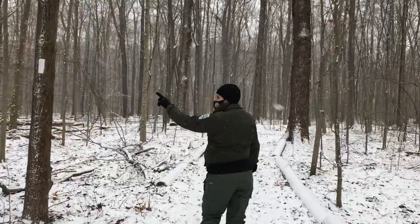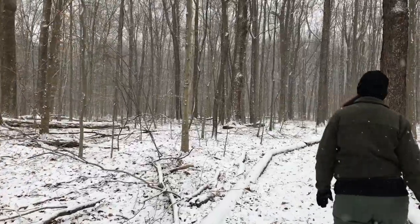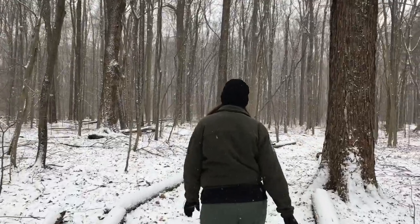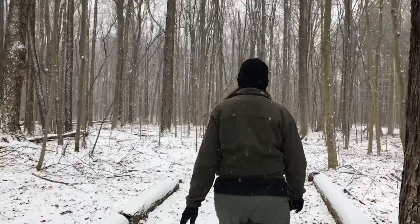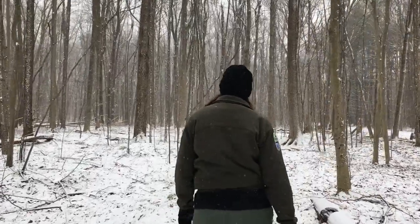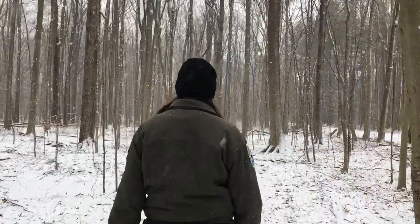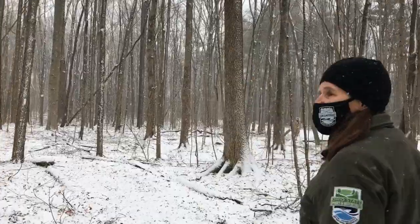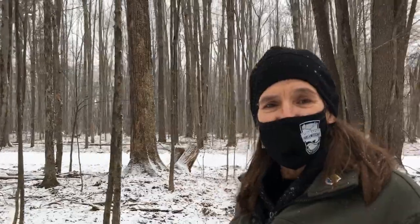Here we have a blaze indicating that we're on the right path. Very thankful today for our winter wonderland, which has decided to surprise us as we walk on this path. Here in Northeast Ohio in the wintertime, you can probably count on snow on your paths.